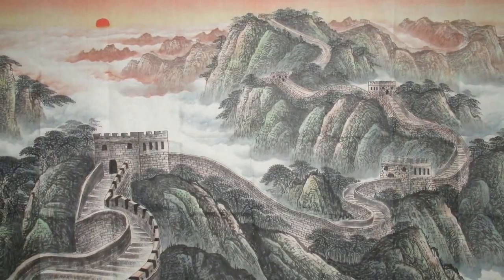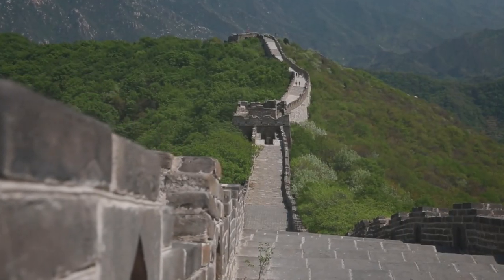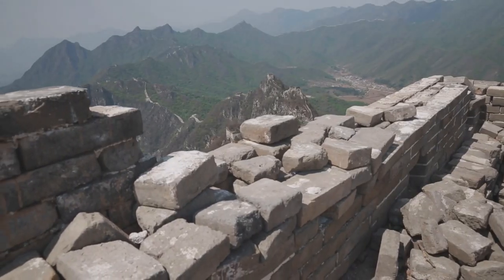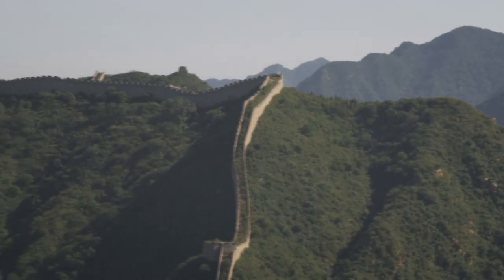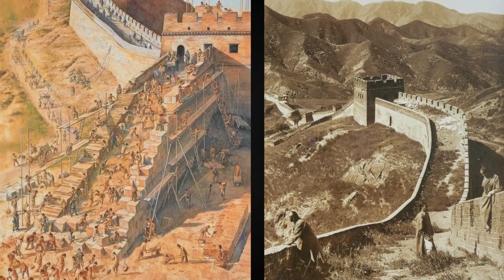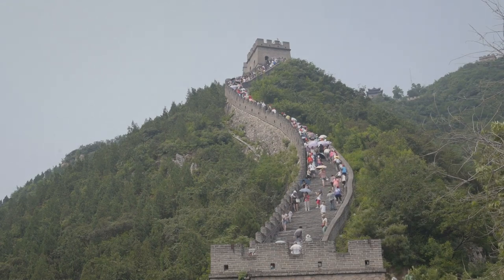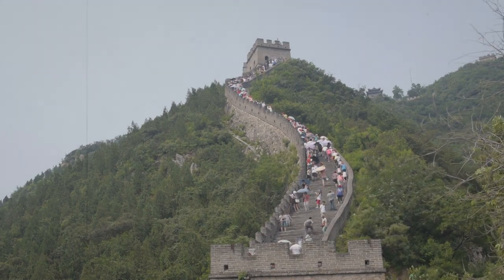Previously, it was believed that there was no passage in some sections of the wall, but now we understand that there are passages everywhere — just somewhere they are carefully disguised. Such cunning passages and the very construction of the wall, 21,000 kilometers long, gave the Chinese a huge advantage in antiquity. Most likely, this is not the last surprise that awaits us while exploring the Great Wall of China.